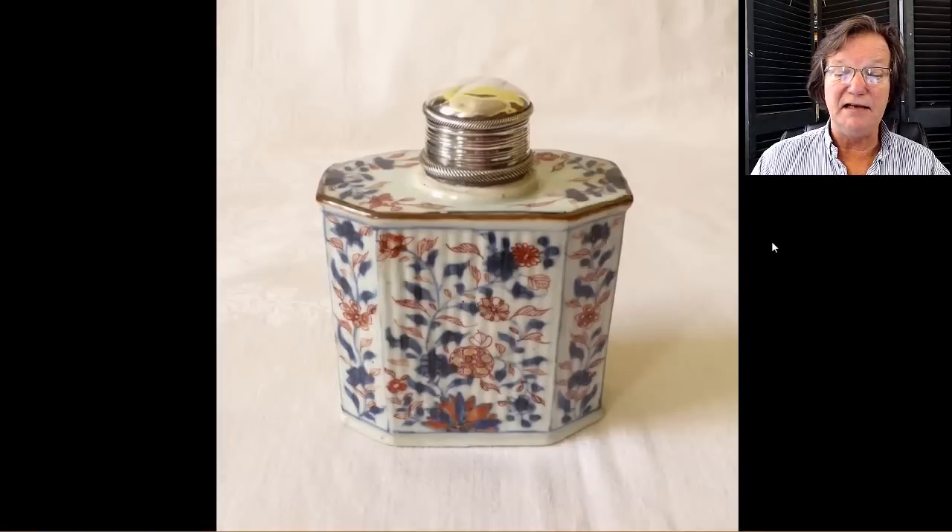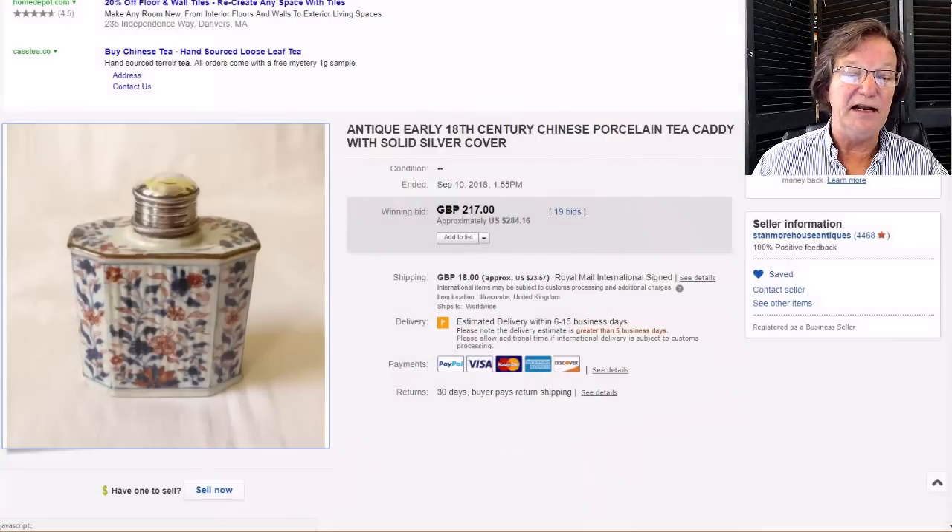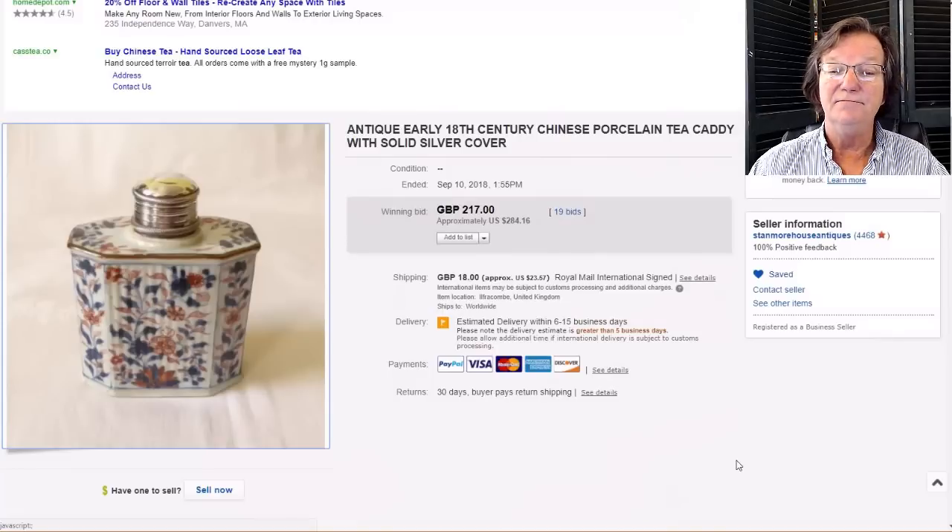Then on to this nice Chinese Imari Kangxi tea caddy with a later sterling silver top, probably added in England for storing tea. What was nice about it was the brown-dressed rim — because if you've seen a lot of these Kangxi tea caddies, they tend to be very prone to fritting around the edges, and the brown dressing seems to help prevent the fritting issue during making so they don't end up chipped later on. The gilt and red enamel work looked to be in very nice condition. This was a pretty good buy — only went for $284, not bad for a molded Kangxi slab-constructed tea caddy.